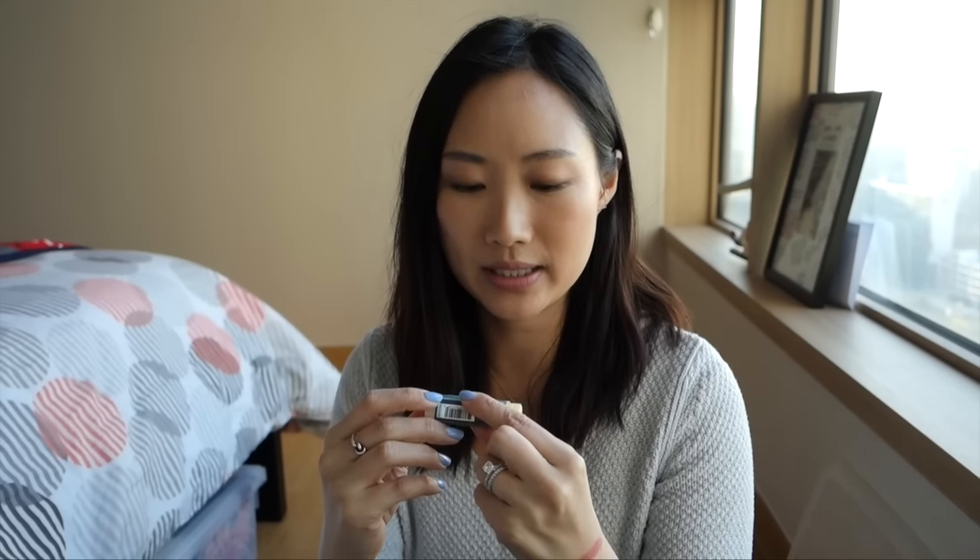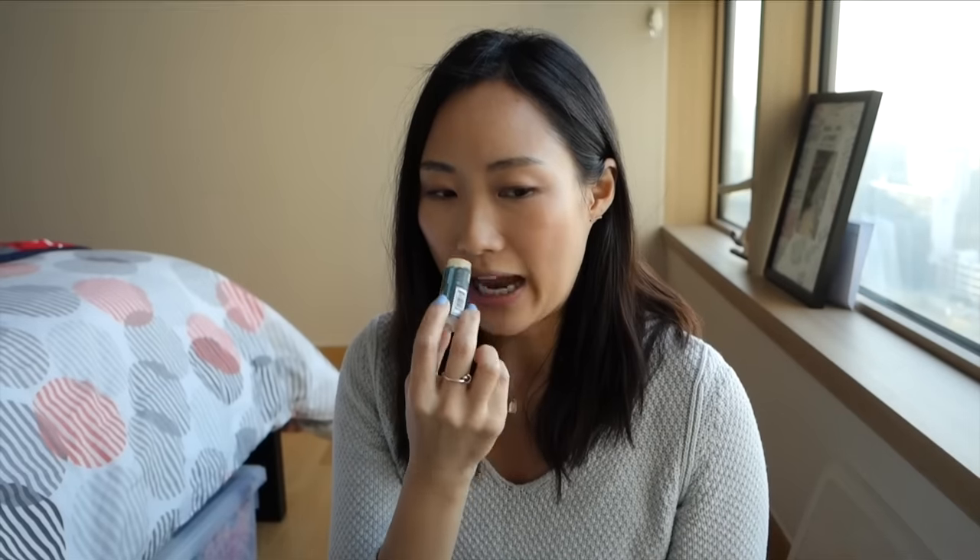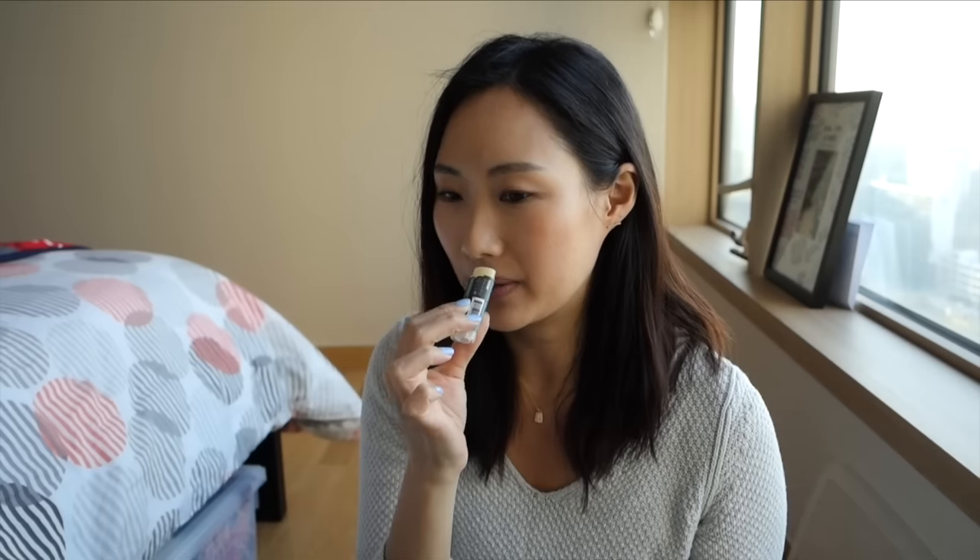I also have a Hurrah Earl Grey Lip Balm. It's a raw cold press clean product. It smells good, but after using it for a while, it's not a scent I want on my lips. I feel like if I had a candle that smelled like this it would be nice, but I used to put this on before bed and then I just got kind of sick of it. So I will be tossing that.